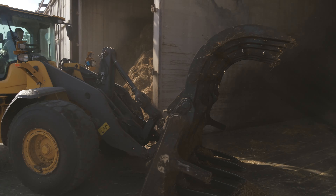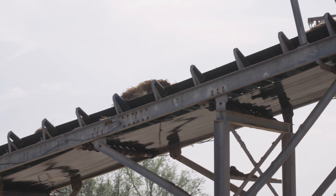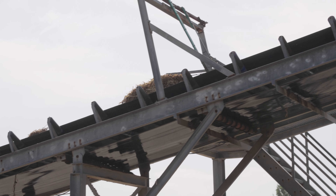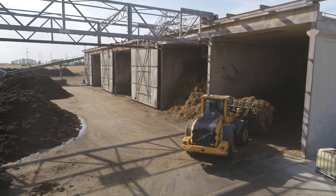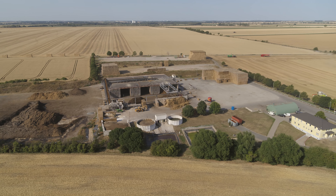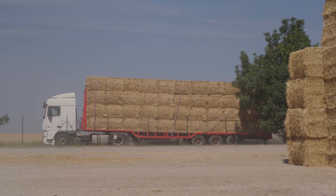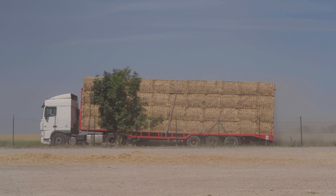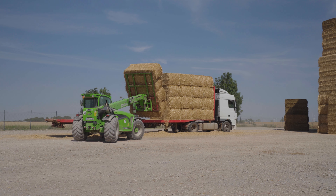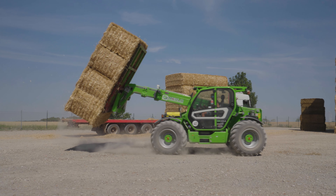They have been continuously refining the process for the past few years. Interestingly, they also produce organic substrate. In this case, the mixture is prepared without horse manure and takes around 15 days to process. Organic straw represents around 20% of Verschur's overall straw harvest and naturally it has to be kept separately from conventional straw throughout each process.